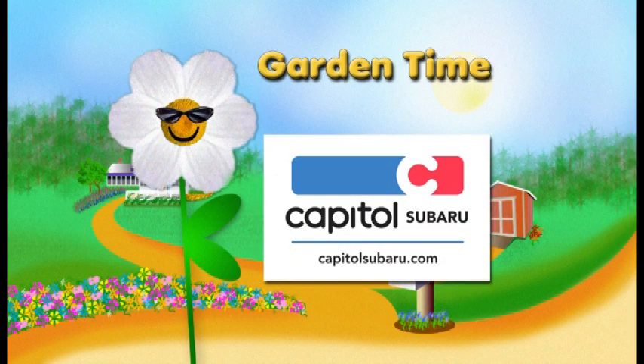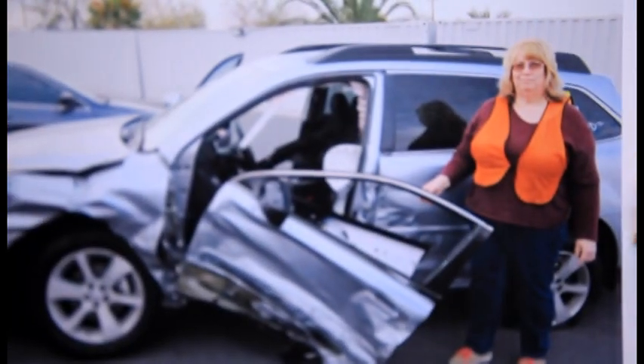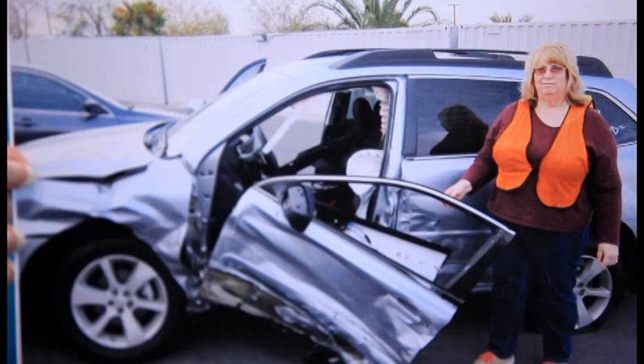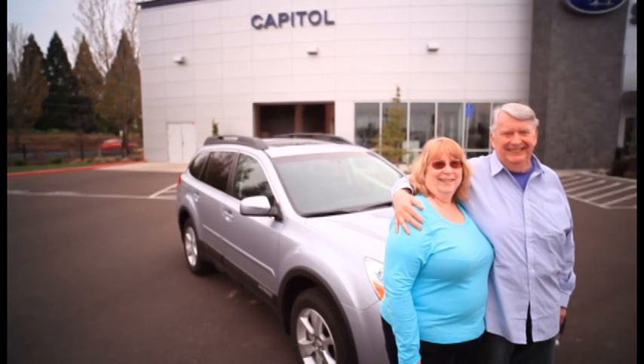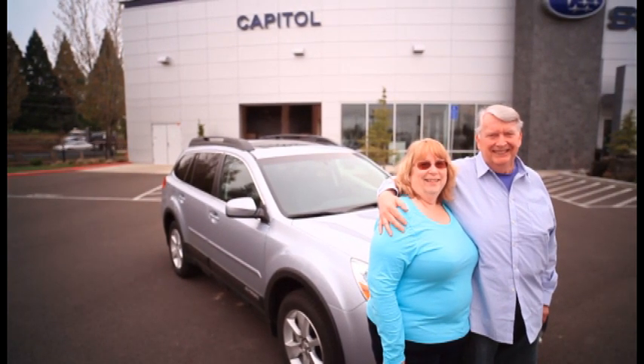Garden Time is brought to you by Capital Subaru — your way on the parkway. They had to take the car, get it open with the jaws of life, take me out on a backboard, took me to a Trauma One Center. I absolutely feel like the Subaru saved my life. We trust Capital, we trust our salesperson Jackie — she really cares about us and teaches me about the Subaru. Our way on the parkway.